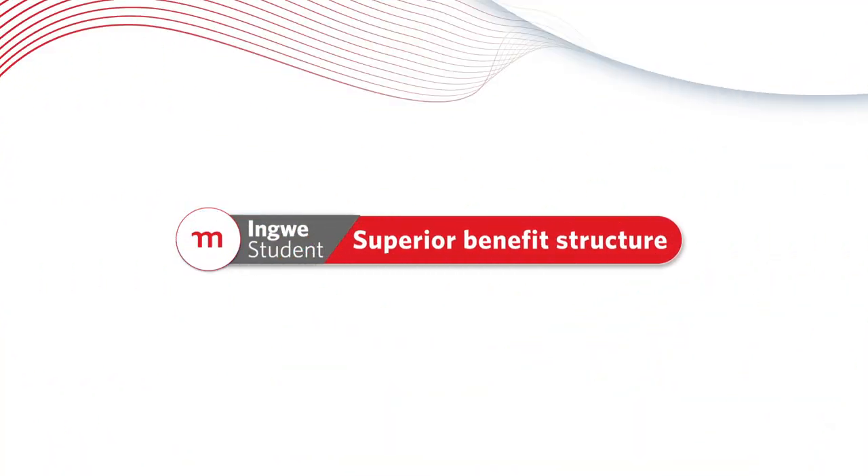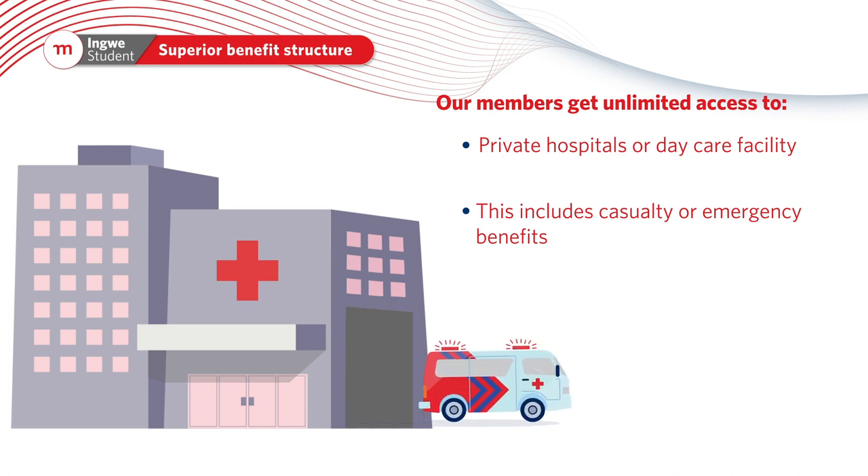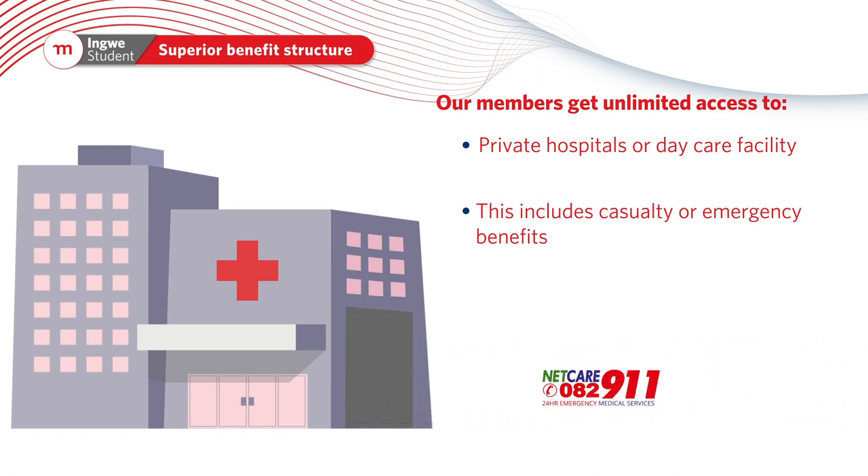Our members get unlimited access to private hospitals or daycare facilities. This includes casualty or emergency benefits and unlimited medical emergency transportation via NETCARE 911.